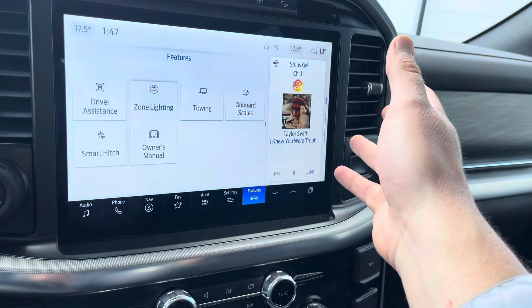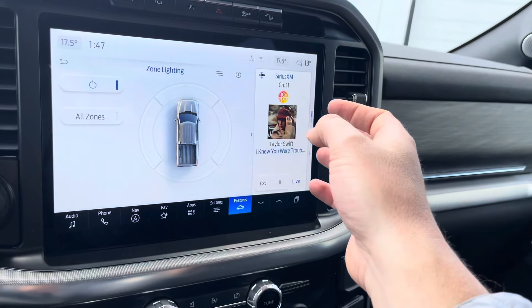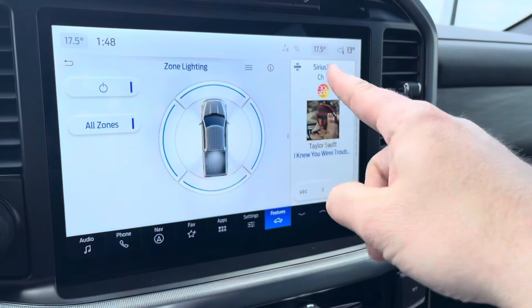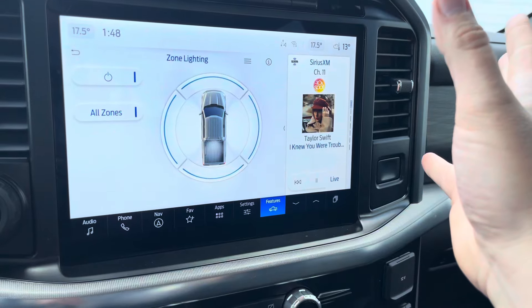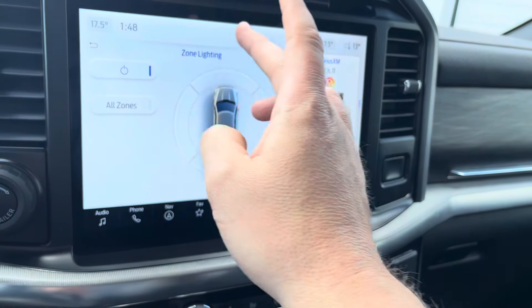Zone lighting is one of my favorite features. What is zone lighting? It turns the whole outside of the truck into one big LED flashlight. If you press 'all zones,' everything's lit up outside — you're like a portable light tower. And then you can control which specific zones are lit up, which is really great especially in the winter.